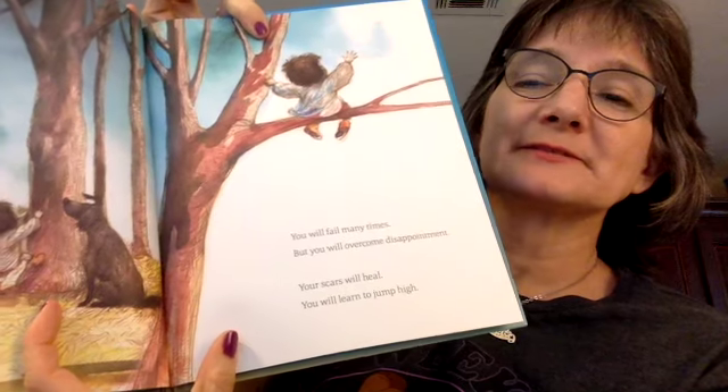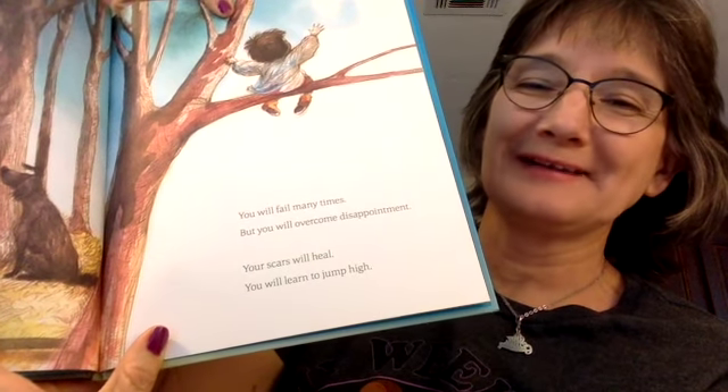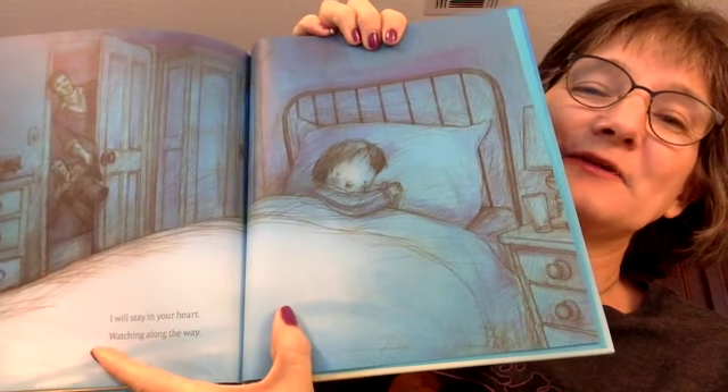From Me to You is a special story about fatherhood. I love this part in the book — it's like a letter to my son, that's kind of what it feels like. It says: 'You will fail many times, but you will overcome. Your scars will heal, and you will learn to jump high.' It's a big belief of what he believes his son can do. 'Your arms are reached, and you will find the key. I will stay in your heart and watch all along.' It's a special, special book.